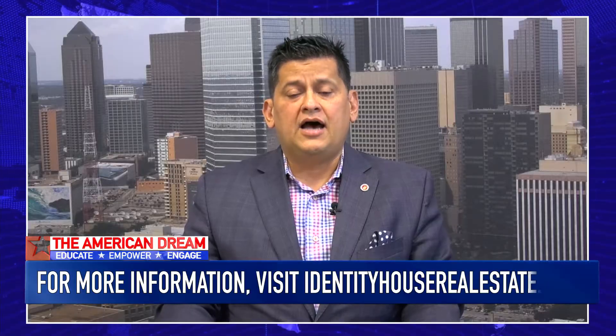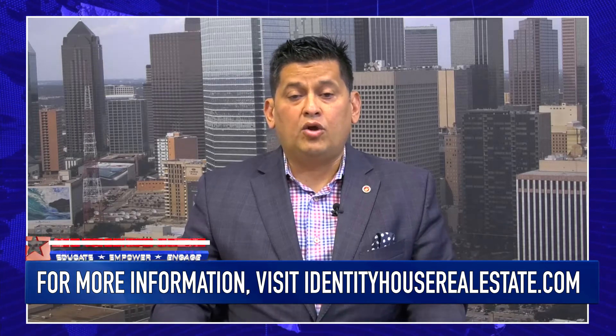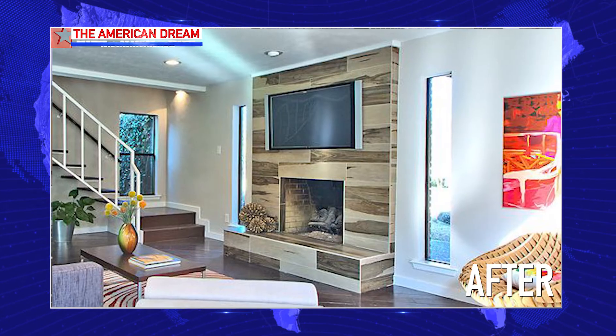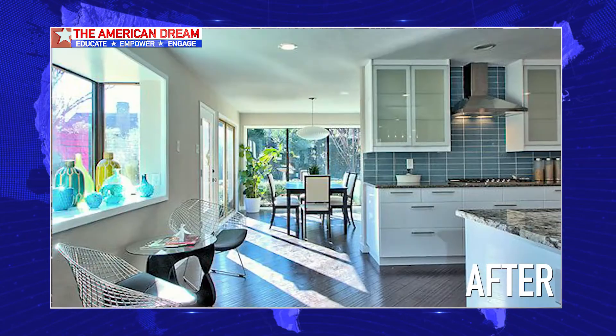Do the designer and construction team walk buyers through the whole project? They basically walk them through the whole project. Our real estate team identifies the target market, the area, the neighborhood — even if the homes are not on the market. We go out and knock on doors to look for unlisted homes that match their needs. Then the designer translates the home in its current condition, letting the buyer know what it could look like, and we go ahead and offer on the property and close. Construction begins right after that.